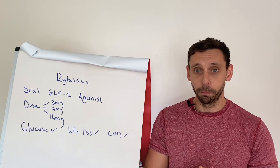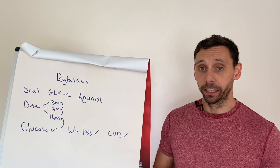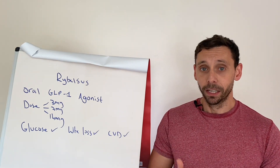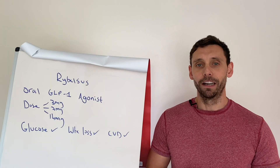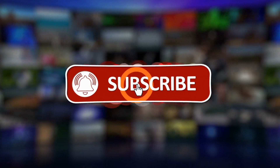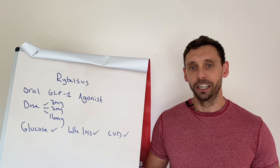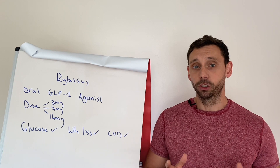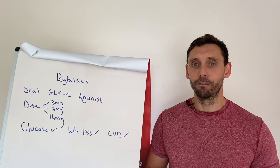So to sum up, Rybelsus looks like a really good option for people who prefer to take an oral tablet or are needle-phobic. It has good benefits, it actually outperforms some of the other options on the market, and it just adds to this already very exciting and robust medication class. Thanks for watching — I hope you found it useful. If you did, please hit the like and subscribe button. Head over to diabetesdietguide.com where we have free information and also offer one-to-one consultancy services to help you get to where you want to be with your health.